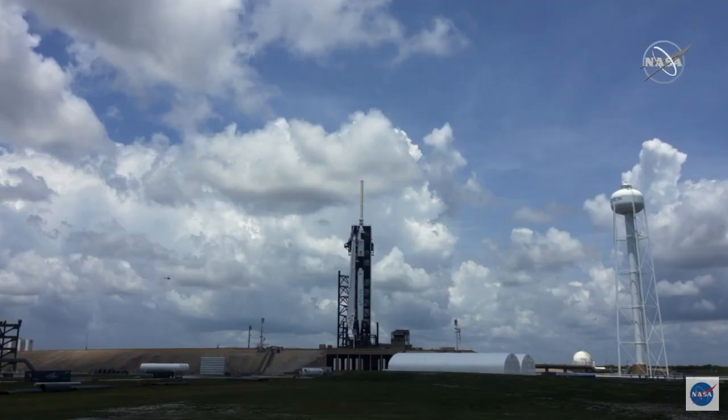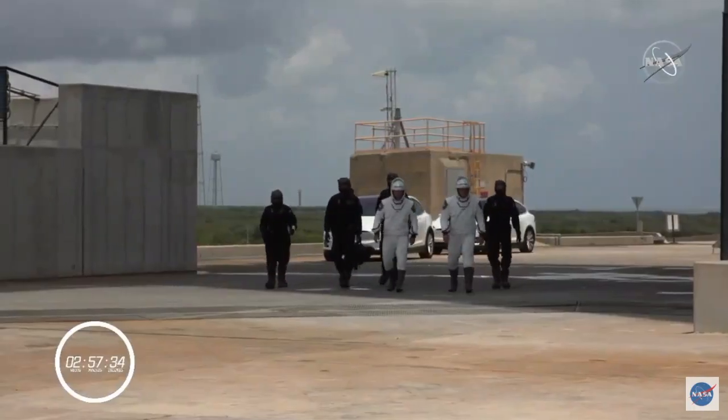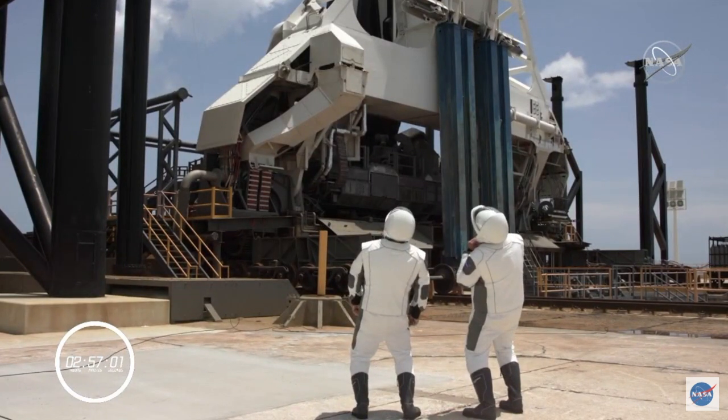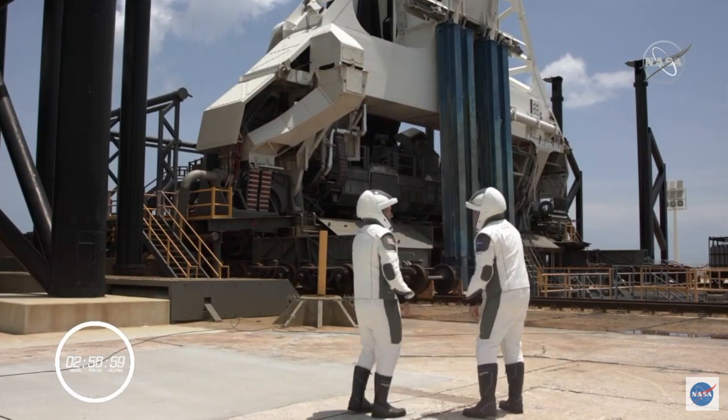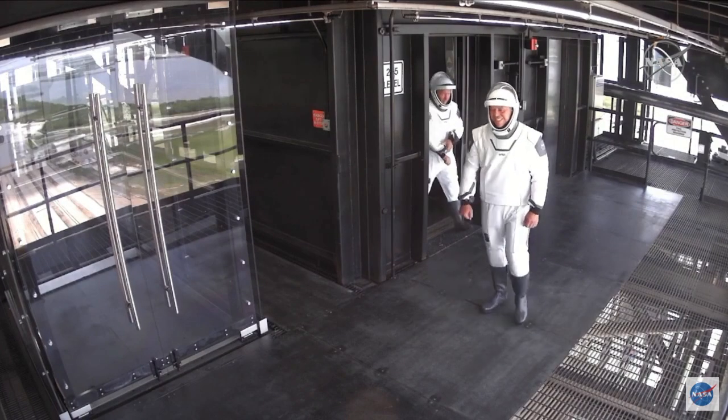This is the site of so much history — this is where Apollo and Saturn V rockets launched the astronauts to the moon. We saw them pull up in the Teslas, and there they are, taking in the site, craning to see the top of the Falcon 9 rocket. Here they are — that's a really fast elevator.